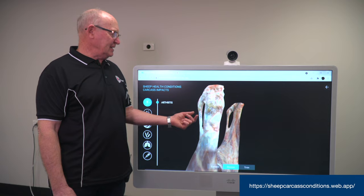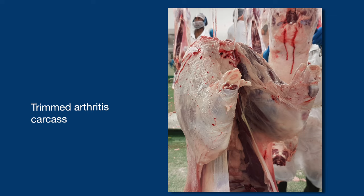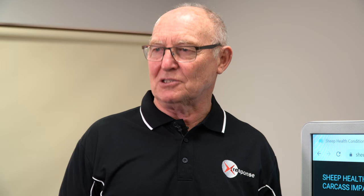The processor needs to be able to recover as many good primals as they can from a normal carcass. Once we start removing joints, the primals are devalued and of less value to them. The producer will get less money from the processor because the processor is not going to pay the producer for a carcass where they can't recover the maximum number of primals.